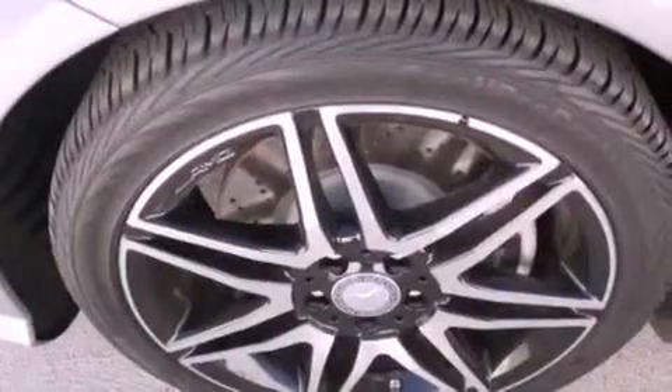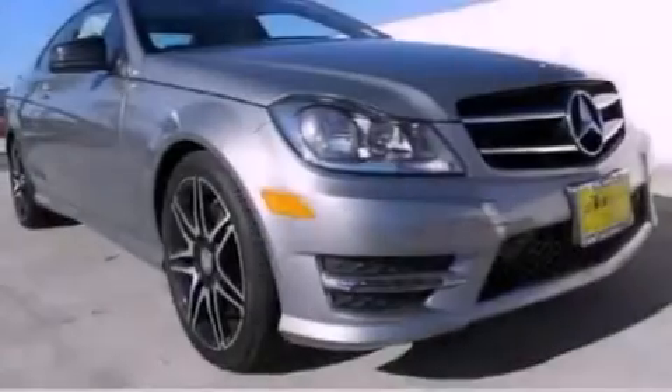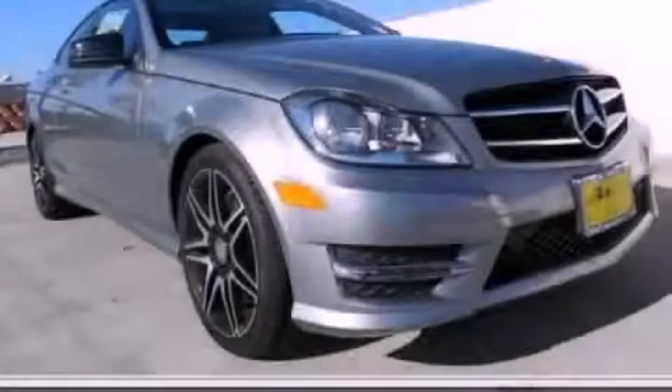With an EPA estimated rating of 31 miles per gallon on the highway, this vehicle helps leave money in your pocket where you want it. Please call us today for more information on this great vehicle.